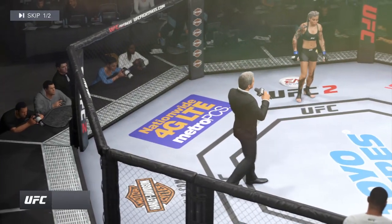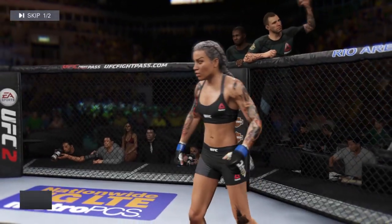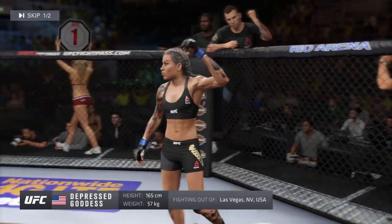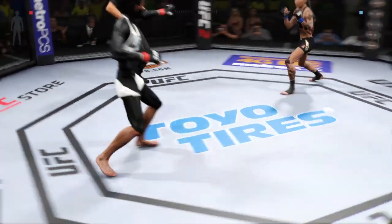Ladies and gentlemen, this fight is three rounds in the UFC bantamweight division. Introducing first, fighting out of the blue corner, this woman is a judo fighter making her professional debut here tonight. She stands for a big Assassin. You ready? Let's go, Fletcher. And here we go.